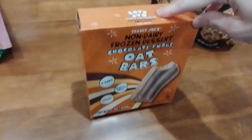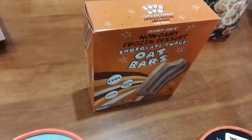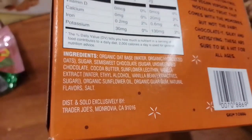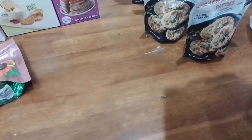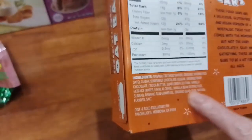Another cold item we got is the non-dairy frozen dessert chocolate fudge oat bars — it's gluten-free, vegan, and there are four bars in it. I heard these are pretty good so I want to try them. Looking at the ingredients — organic oat water, some sugar — it does have sunflower oil, but it's near the end of the ingredient list, so hopefully not too much.